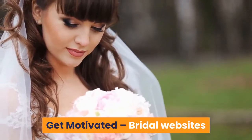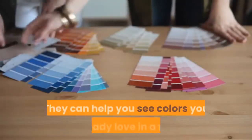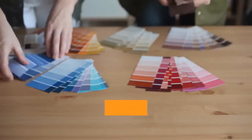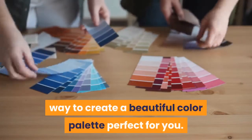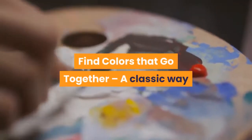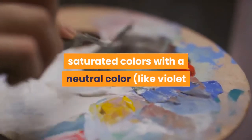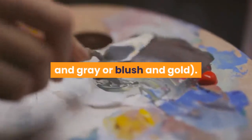Get motivated. Bridal websites and blogs are great for color motivation. They can help you see colors you already love in a new way to create a beautiful color palette perfect for you. Find colors that go together — a classic way to build a color palette is pairing bright, saturated colors with a neutral color, like violet and gray or blush and gold.